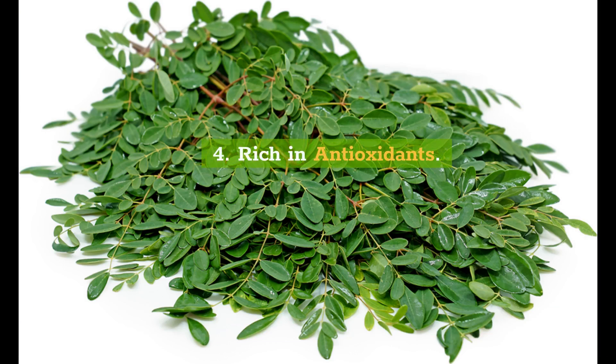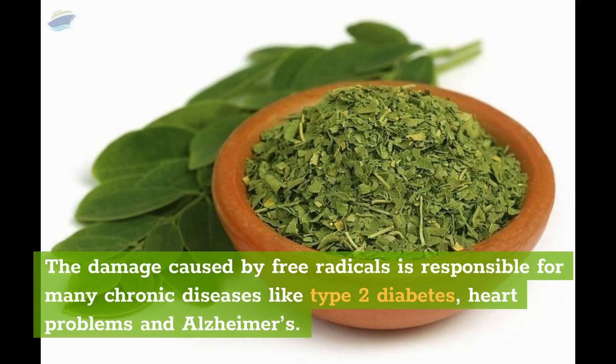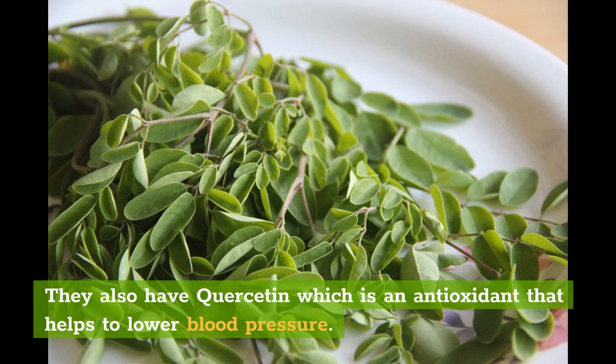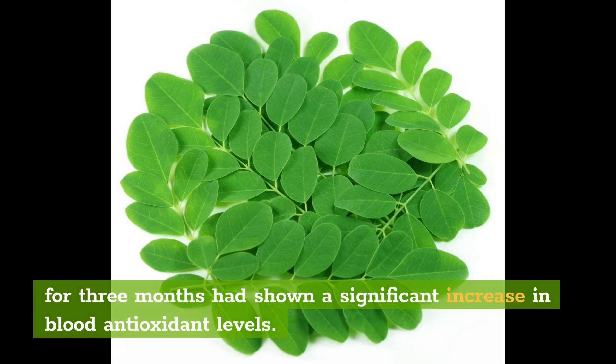4. Rich in Antioxidants. Moringa leaves have antioxidative properties and protect against the damaging effects of free radicals present in the environment. The damage caused by free radicals is responsible for many chronic diseases like type 2 diabetes, heart problems, and Alzheimer's. Moringa leaves are rich in vitamin C and beta-carotene that act against free radicals. They also have quercetin, an antioxidant that helps to lower blood pressure, and chlorogenic acid which helps to stabilize blood sugar levels post-meals. A study in women showed that taking 1.5 teaspoons of moringa leaf powder regularly for 3 months showed a significant increase in blood antioxidant levels.